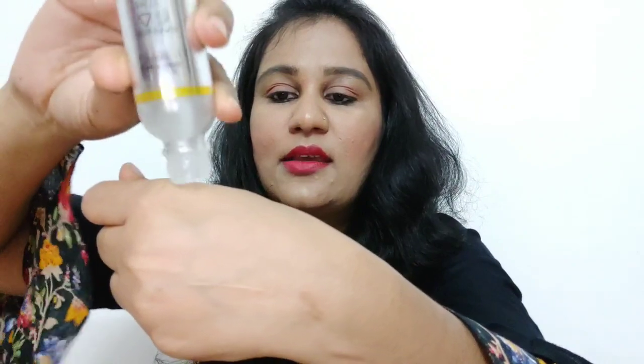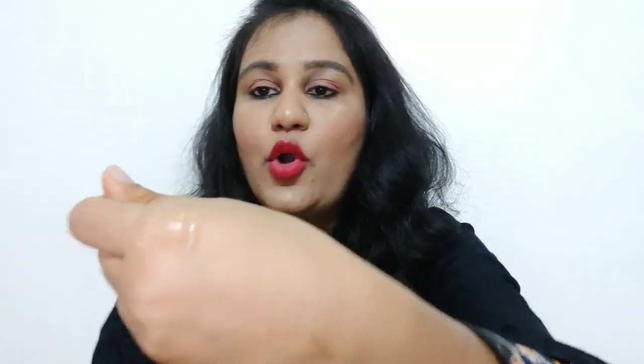My product is almost finished — only 1–2 drops left. Let me tell you about its consistency: it is very light and watery, and the best thing is that it absorbs into the skin quickly. If you have oily skin, you can also use it. But if you have dry skin, please don't use it in winter because it will make your skin even drier.